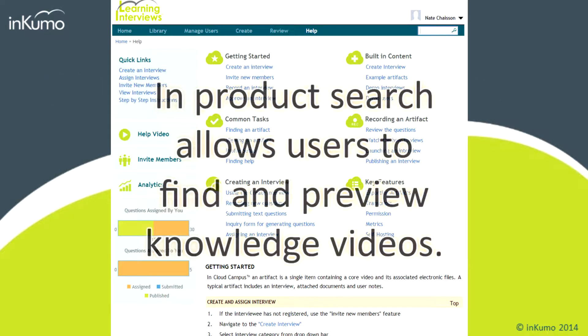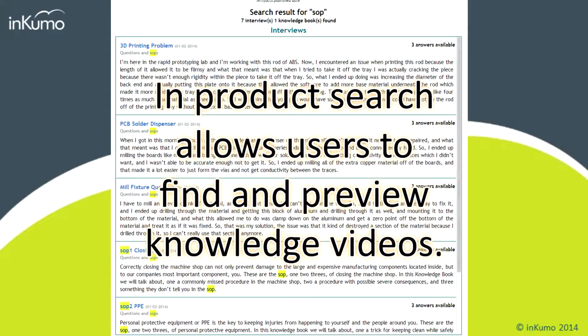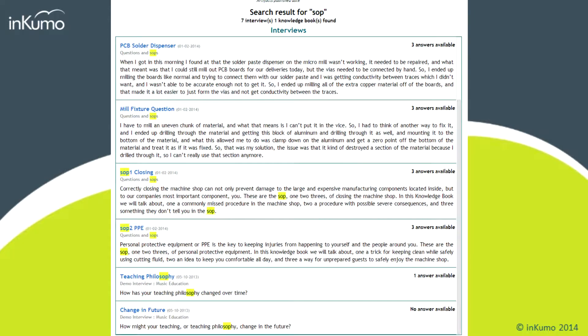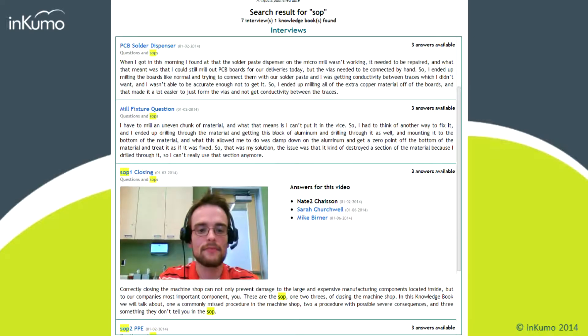This is an example of the search feature. You enter a term or phrase, inspect the results, and you can modify the search if you'd like. When you find the answer that best matches your search, the software lets you review the question and then you can look at each of the individual answers.